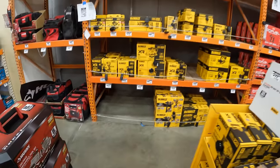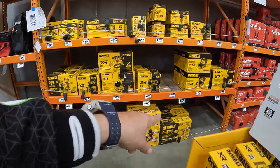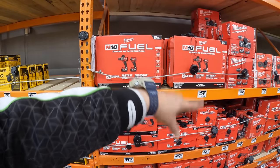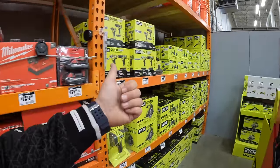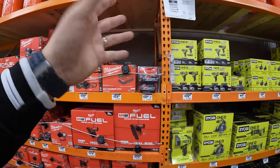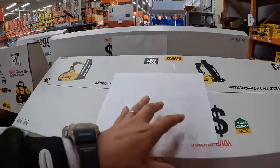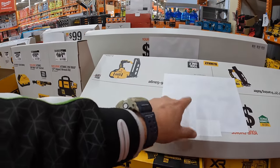The BOGO deals aren't on display yet, but DeWalt does have the Flexible Advantage Atomic series. Milwaukee is going to have a couple of battery kits and combo deals — buy a kit and get two tools free — and Ryobi, Rigid, and Makita will do the same. We'll see the official display when it goes up; we don't want to spread misinformation.